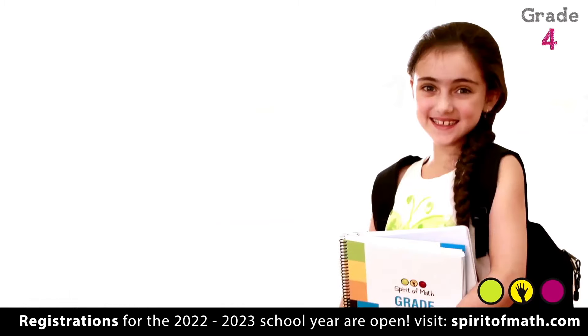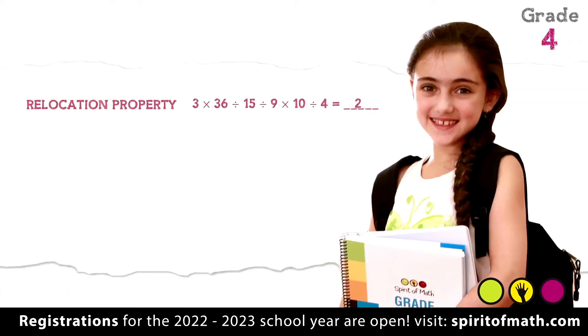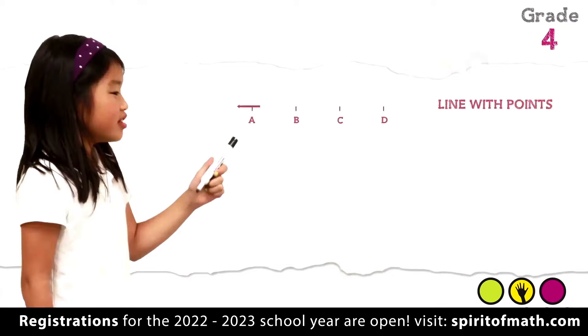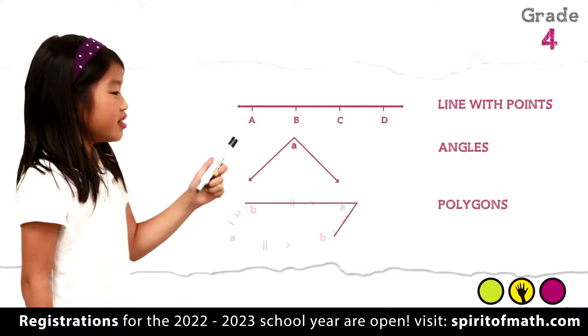By grade four, they are experts in the relocation property. They can apply concepts like prime factoring and factorials to a variety of problem-solving scenarios, and they understand topics in geometry including points, lines, angles, and polygons.